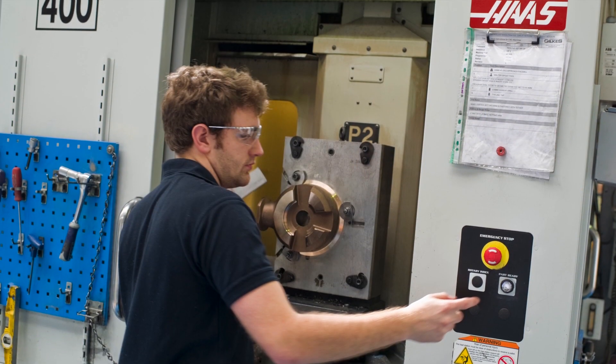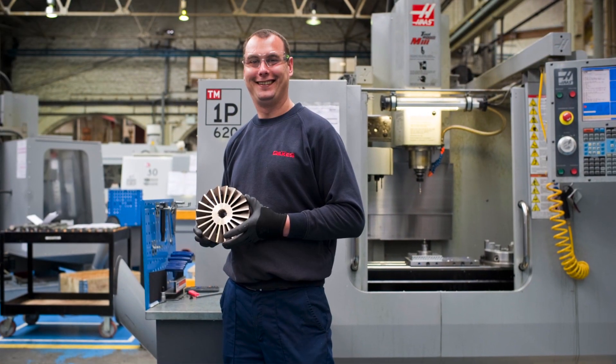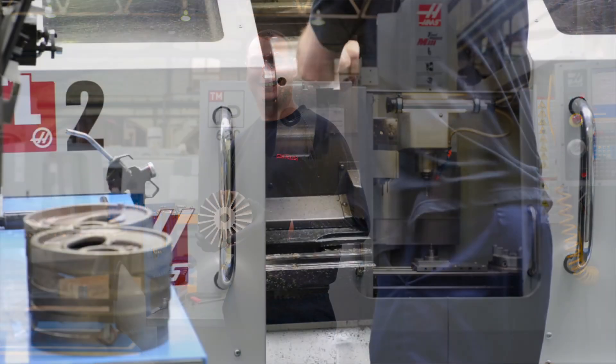We have one line that runs small bearing housings and bodies, another line that runs shafts, a third line that runs large bearing housings and bodies, and a fourth line that's a robotic cell running spacers and collars in high volume. We also have a fifth line — an impeller line — due for delivery this week.